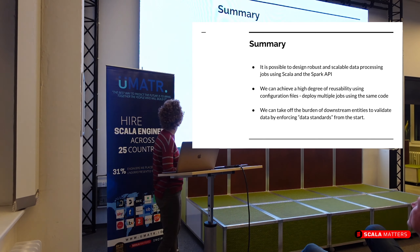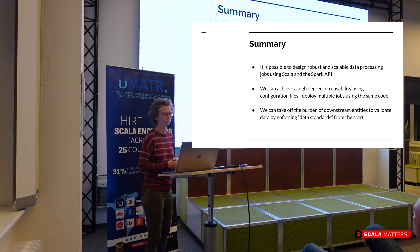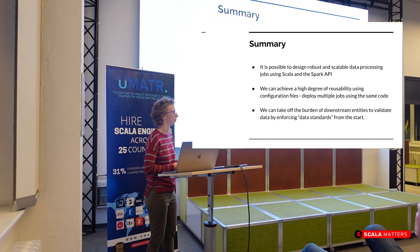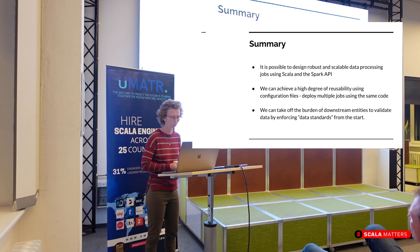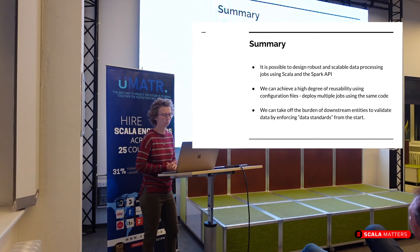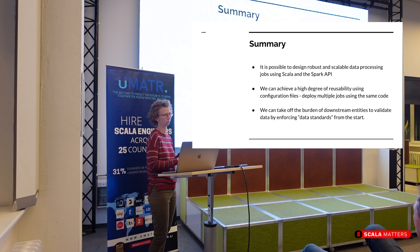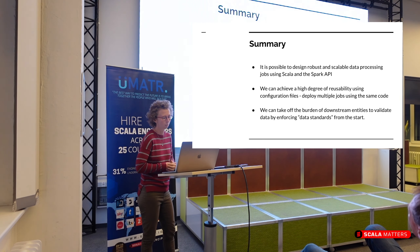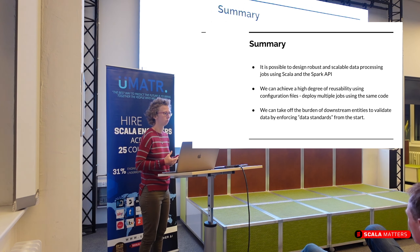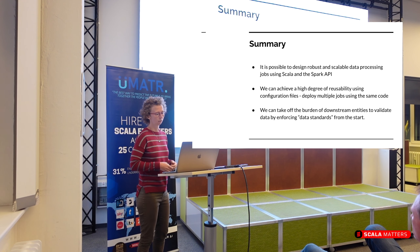In summary, it is possible to design robust and scalable data processing jobs in Scala using the Spark API. We saw examples of how it could look. We can achieve a high degree of reusability using configuration files, meaning we can deploy multiple jobs using the same code and onboard use cases quickly. We can also take the burden off downstream entities by validating the data before it gets landed, ensuring at least the schema is correct.